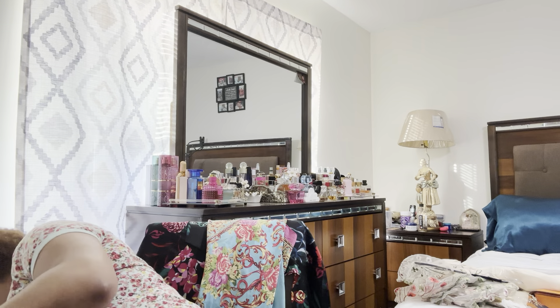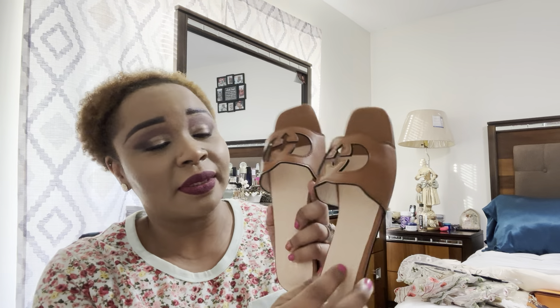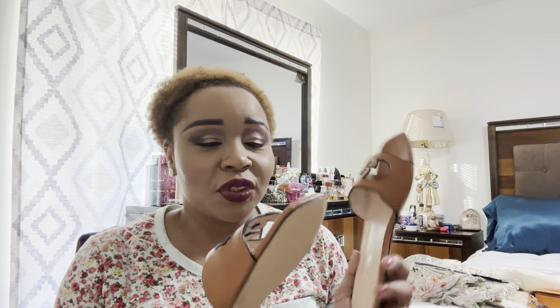I got another pair of shoes a little while back — I'll show you guys in case you're interested. My Gucci brown slides. I have been wearing them because it's been warming up outside.